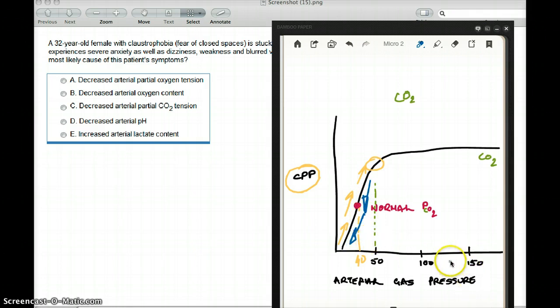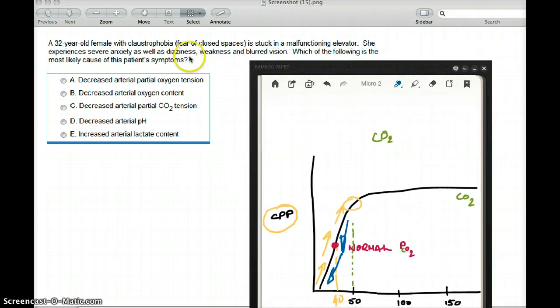So what happens if the cerebral perfusion pressure drops? You're going to start to have neurological symptoms. In this patient, the neurological symptoms are dizziness, weakness, and blurred vision. Drop of carbon dioxide in the CNS is going to drop the level of oxygen in the CNS, and you're going to see symptoms if you don't have oxygen in your brain. Which of the following is the most likely cause? Is it decreased arterial partial oxygen tension?